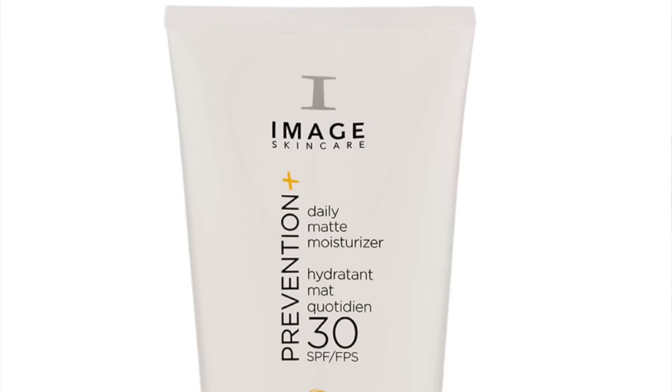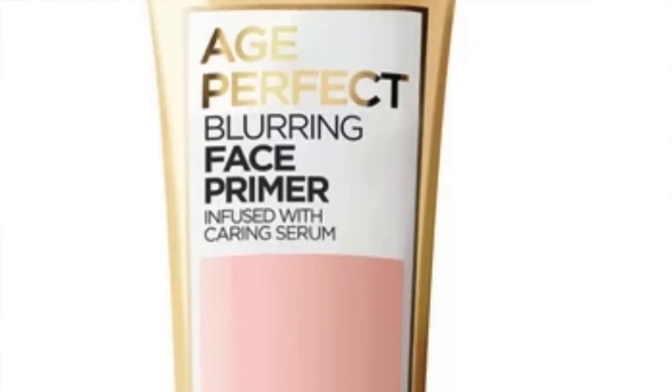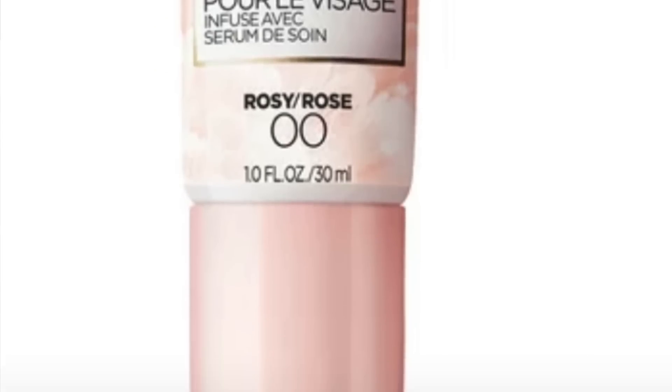It's super helpful when getting ready to apply makeup. We also need to protect our skin from sun damage, so having a moisturizer with SPF is important — this one by Image Skincare has SPF 30. It protects the skin from being re-damaged when you go out in the sun after your nightly routine. Finally, you should be using some sort of primer. This one by L'Oreal is the Age Perfect Blurring Face Primer, great for blurring pores and fine lines, helping your skin get ready for makeup.